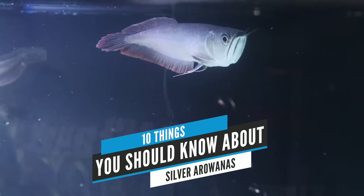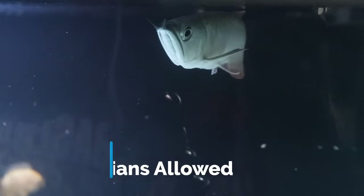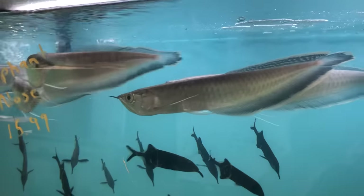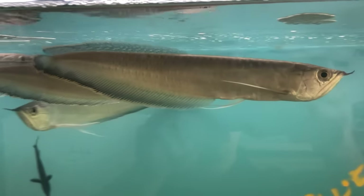This is 10 things you should know about silver arowanas. I've said it about a thousand times on this channel that silver arowanas are what got me interested in fish keeping way back in 1993.